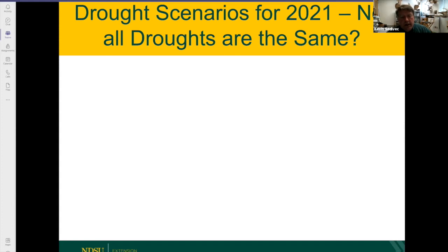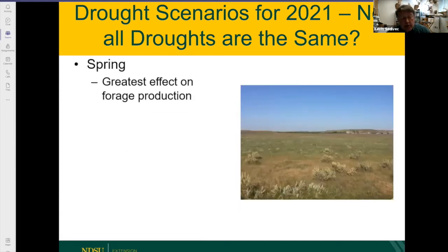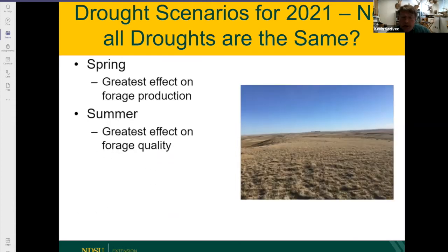When we look at drought scenarios, it's important to understand not all droughts are the same — they all affect grass production and quality differently. For a spring drought like we're currently in, lack of spring precipitation has the greatest negative effect on forage production. Summer droughts, like we saw last year with dry conditions in July and August, really affect forage quality. If you're grazing animals on pasture that's gotten fairly brown and mature, protein will be limited. Vitamins and minerals also become deficient.